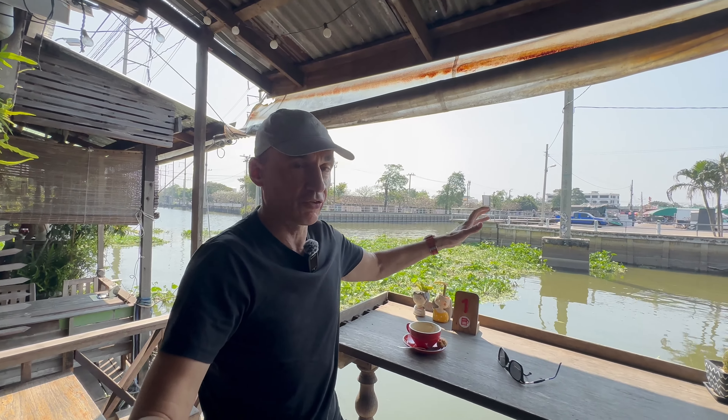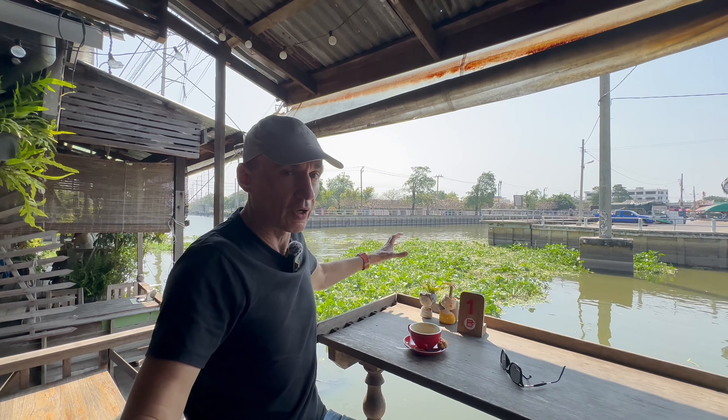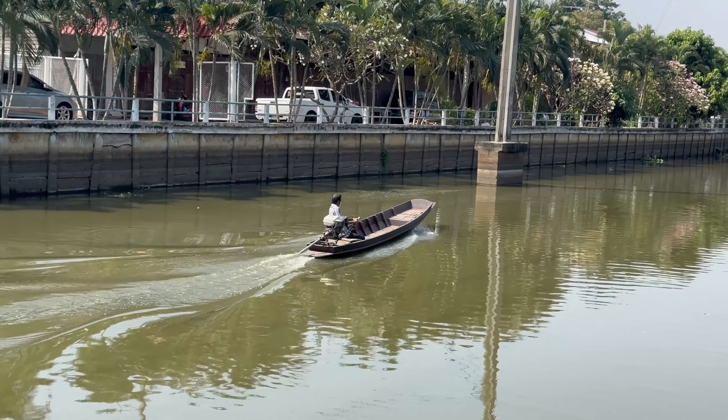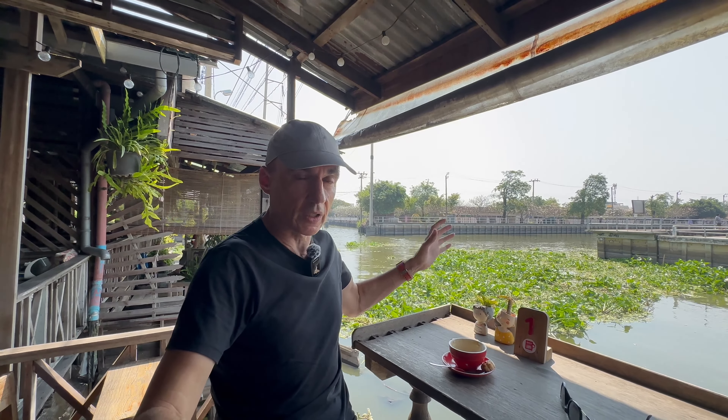It's 9:30 in the morning and I am sitting in a really old traditional wooden coffee shop. You can see behind me all the bare wood, all the old style. This is 100 plus years old and I am drinking coffee. When I spin the camera around, you will see I am actually right on the banks of a canal — and in fact, this is the confluence of three canals.